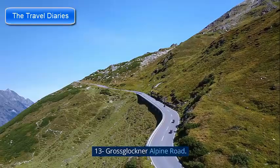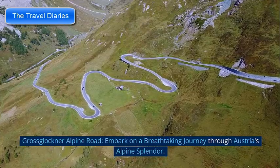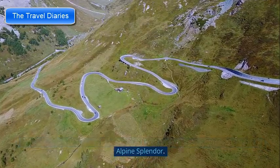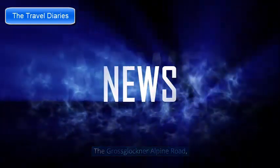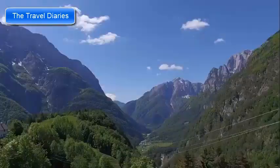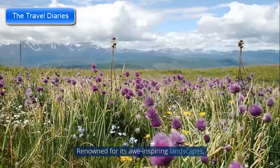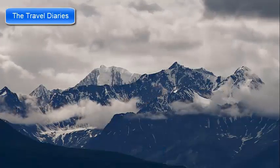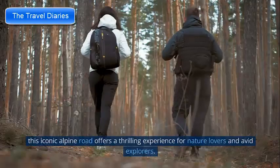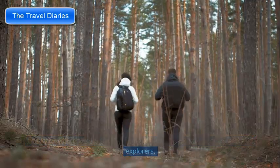Number 13: Grossglockner Alpine Road. Nestled in the heart of the Austrian Alps, the Grossglockner Alpine Road is a scenic mountain route that promises an unforgettable adventure. Renowned for its awe-inspiring landscapes, majestic peaks, and winding roads, this iconic alpine road offers a thrilling experience for nature lovers and avid explorers.